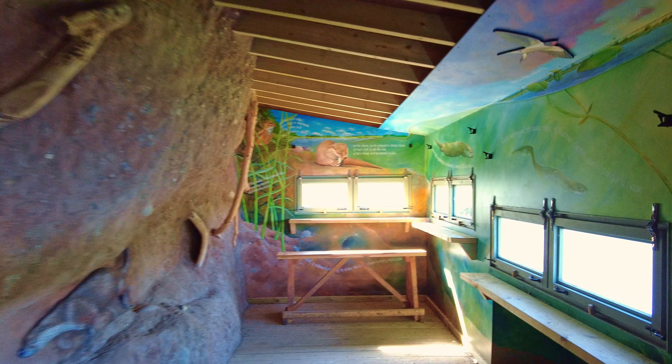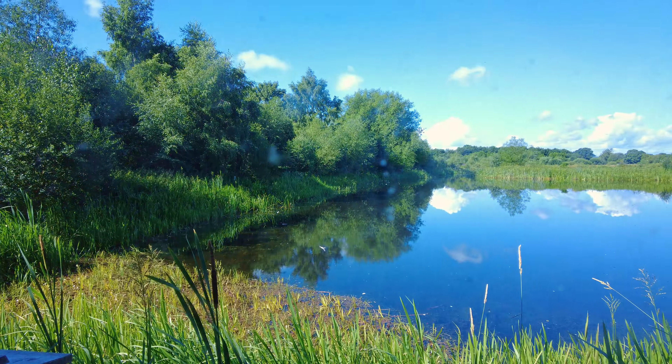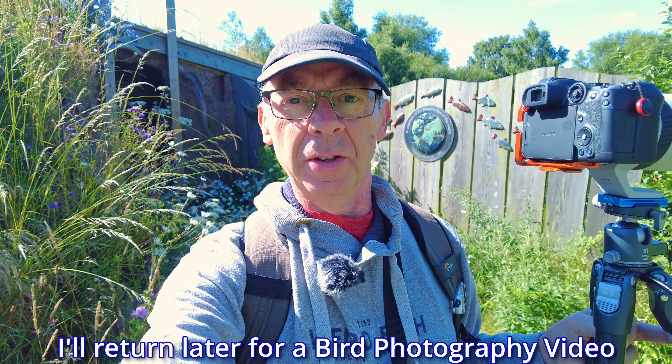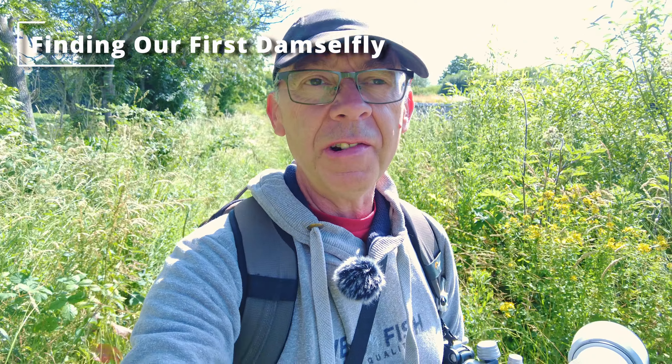What a great little bird hide — absolutely brilliant, well done the Canal Trust. You can see the view over the lake; not a lot on it at the moment, but patience is a virtue. I'm just leaving the bird hide now — there's not a lot happening on the actual lake, so let's go in search of the damselflies. We've been seeing some great bird life along the canal, and we already spotted a dragonfly, so let's keep searching.